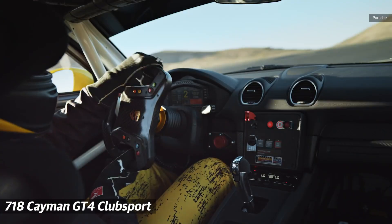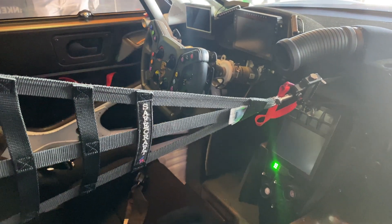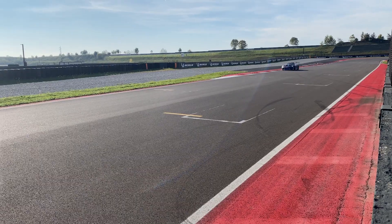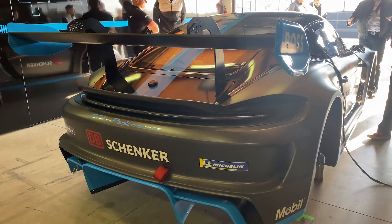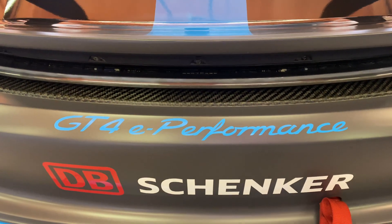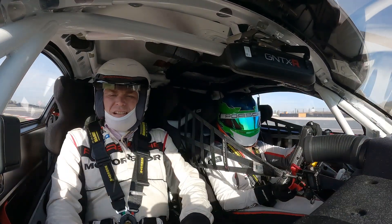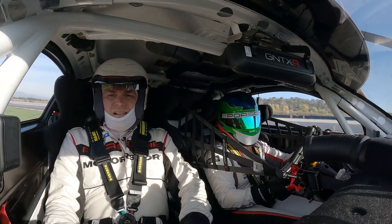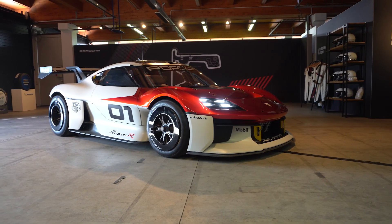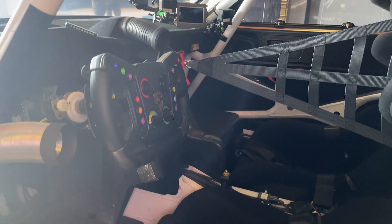This beast is based on the 718 Cayman GT4 Clubsport, so it looks and performs in a familiar fashion, but underneath it's all electric. Currently this car can go flat out for 30 minutes on the track, which doesn't seem like a long time, but it's actually the duration of a Carrera Cup race. Plus, EVs going full blast for 30 minutes without losing performance — that's a big deal.